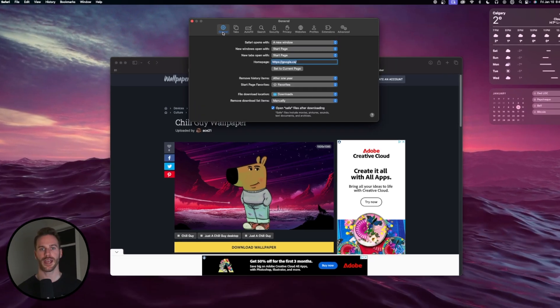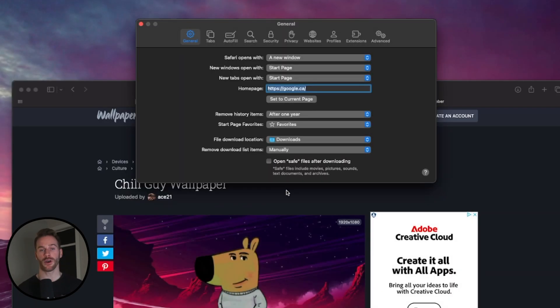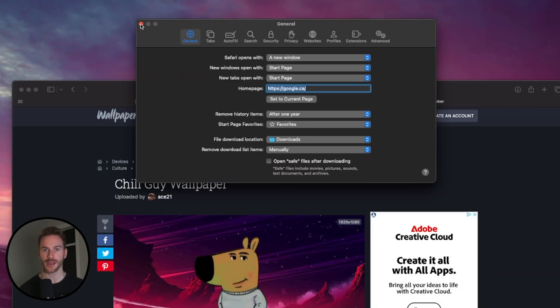To turn this off, simply go to your Safari settings, and under the General tab, you'll see Open Safe Files After Downloading. All you have to do is uncheck that box, and now every time you download a file, it'll just go right to your Downloads folder instead of distracting you from whatever you're doing.